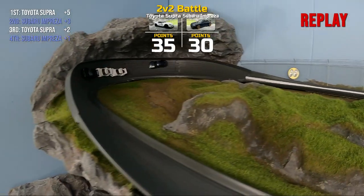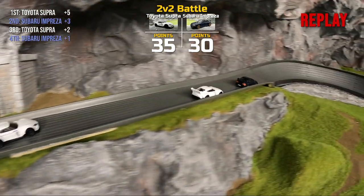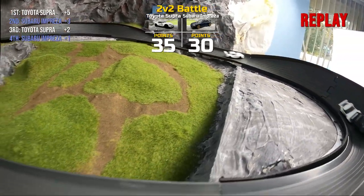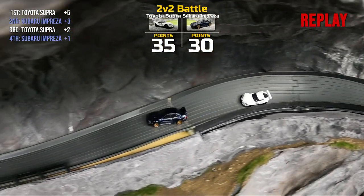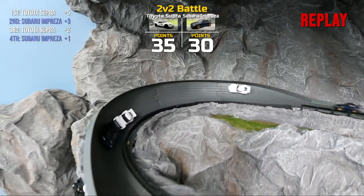Team Toyota will win it with 35 points, Team Subaru will finish with 30. Looking at the points, even if Team Subaru would have picked up that win, they still would have fell short — they would have needed the back Subaru to finish third. But great performances by both teams and castings.